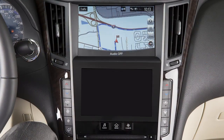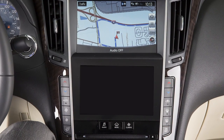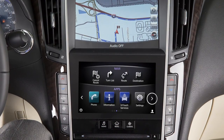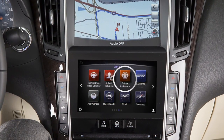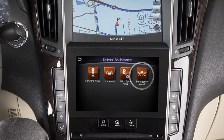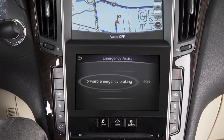To turn the FEB and PFCW systems on or off, press the Menu button on the control panel. Touch the right arrow. Touch Driver Assistance on the lower touchscreen display, then touch Emergency Assist, then Forward Emergency Braking.